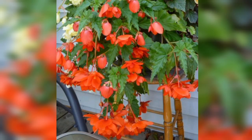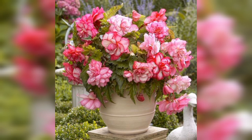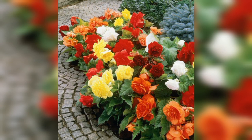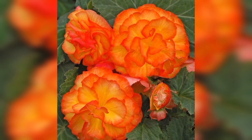Begonias: these flowers bloom year after year in lightly shaded environments. The flowers are beautiful, but so are the leaves, which add texture with their lusciously green, big and jagged leaves. Deadheading spent blooms and keeping the soil moist is the basis of begonia care.